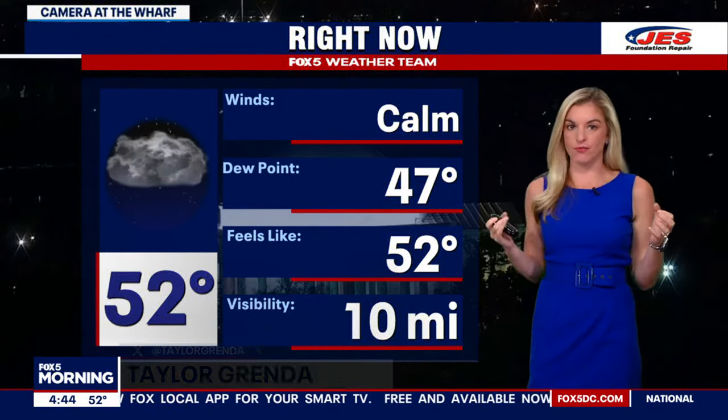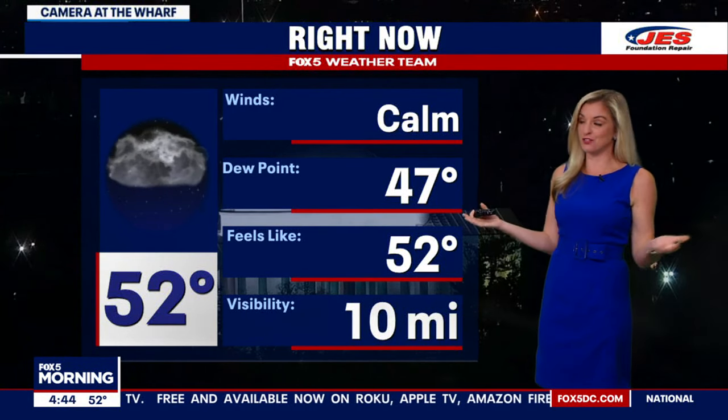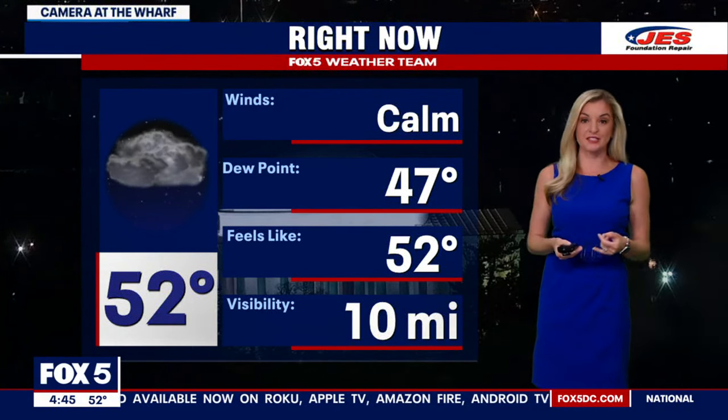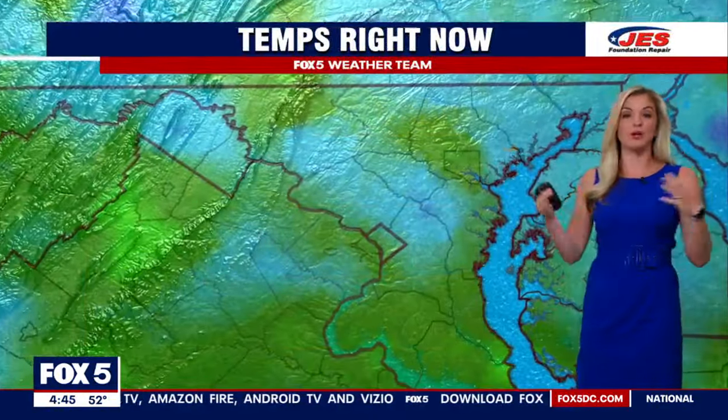Today will be kind of the peak of the warmth. I think we're near maybe 80 degrees by the afternoon. Early this morning we're in the upper 40s, if not the low 50s. So cool to start out — you'll probably need a light jacket. Winds are light and we are dry.